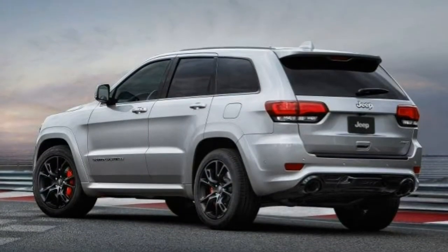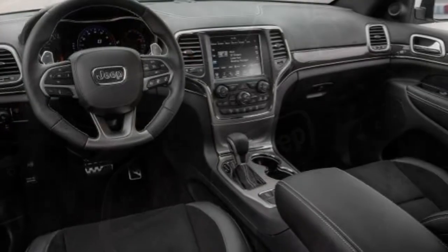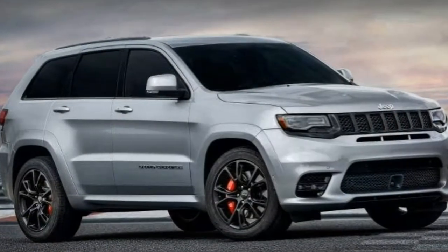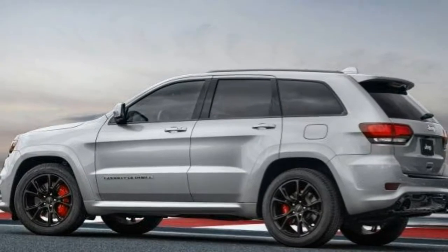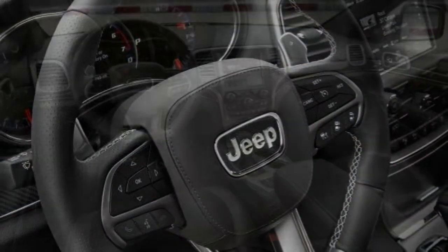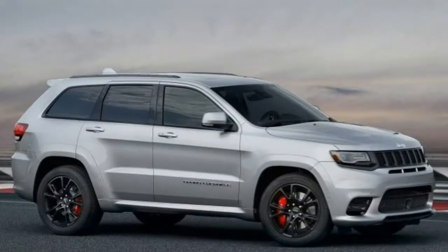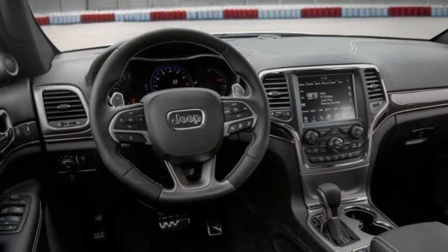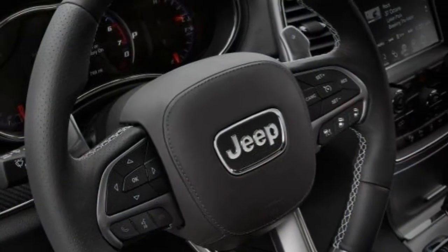A dual-screen rear entertainment system with Blu-ray capability and a towing package are also available options. Powertrain and Performance: The 2017 Jeep Grand Cherokee SRT comes exclusively with a 6.4-liter V8 that produces 475 horsepower and 470 pound-feet of torque. An 8-speed automatic transmission is standard, as is a specialized all-wheel-drive system tuned more for high-performance driving than off-road use. In testing, the current-generation Grand Cherokee SRT with the old 5-speed automatic consistently launched from 0 to 60 mph in about 5 seconds flat. Fuel economy is rather poor at 15 mpg combined — 13 city / 19 highway — though other high-performance SUVs are in the same range.